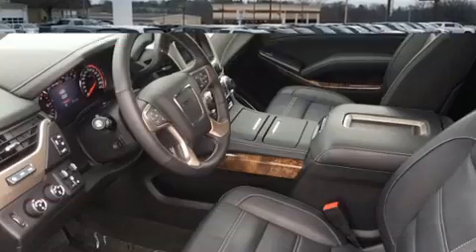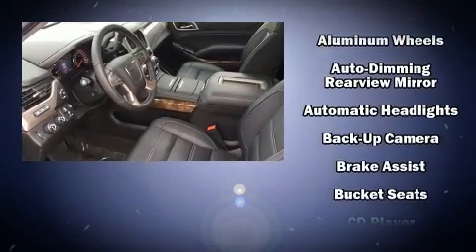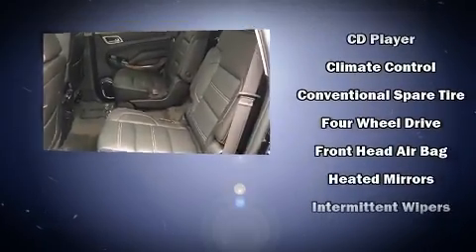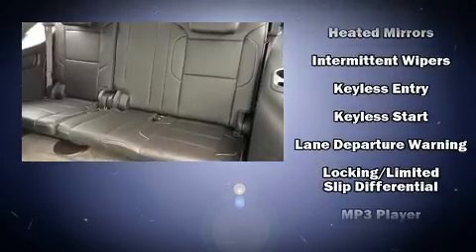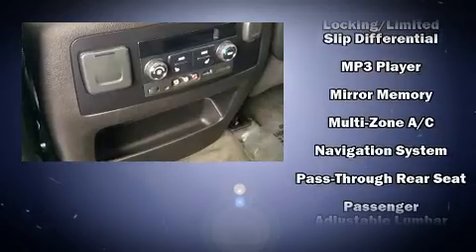With high-intensity discharge headlights illuminating your path, you'll always appreciate maximum visibility. State-of-the-art amenities such as memory seats and adjustable pedals yield a more personal driving experience.